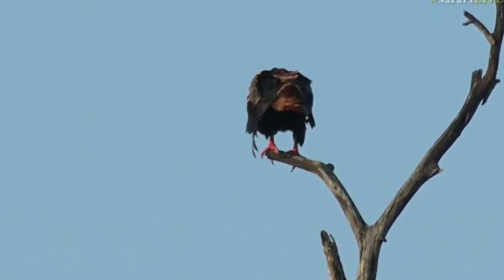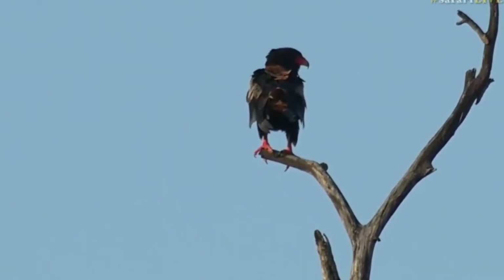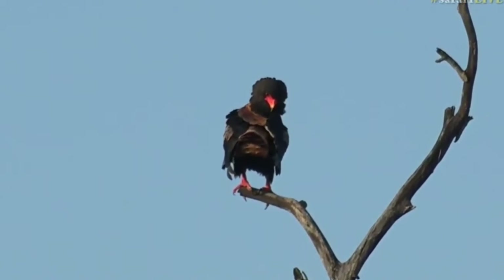From about October, November, they then return down to this area, and they spend the summer months down here, and then winter again, off they go, and they migrate to the north.